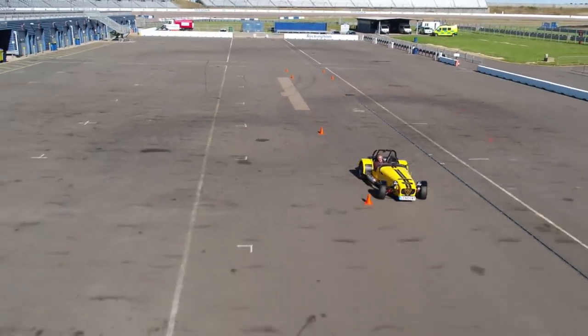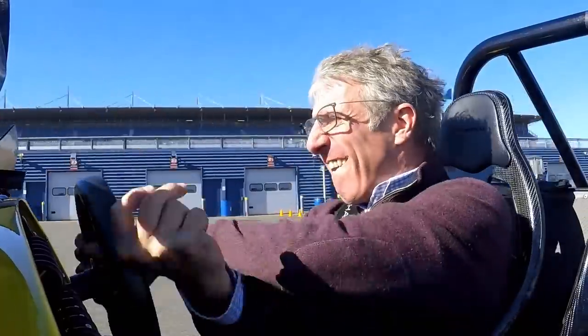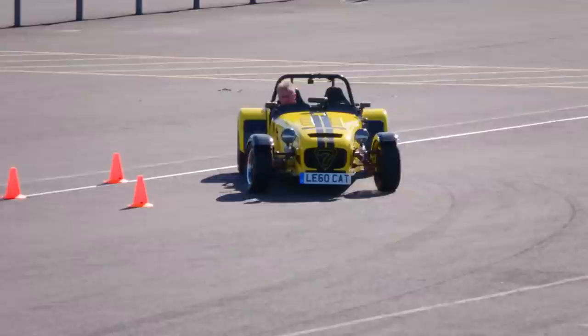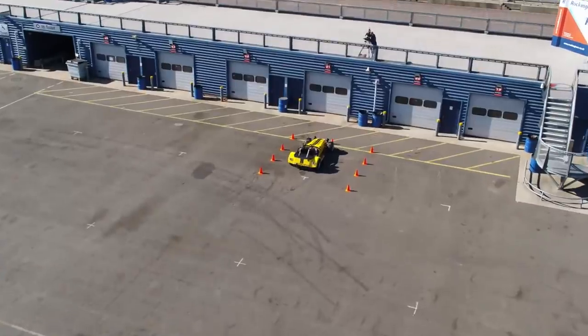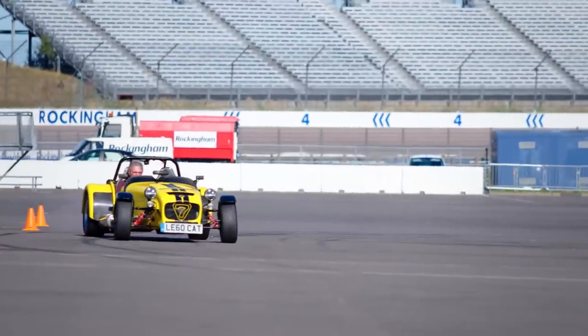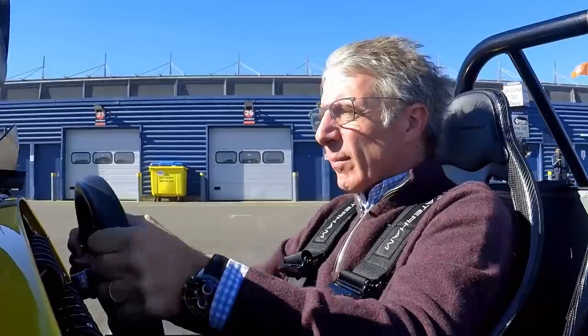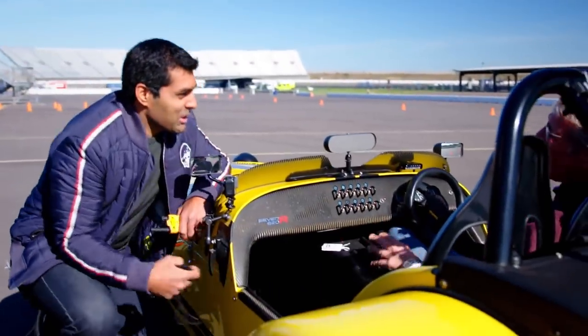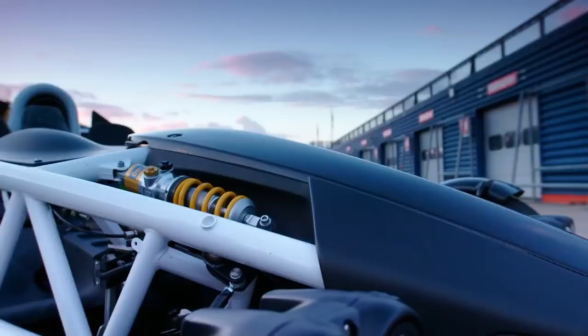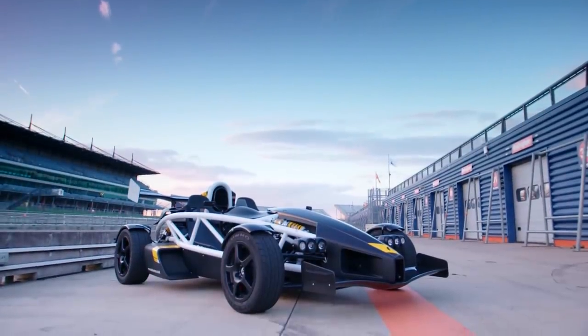An aggressive start on that one! At the roundabout is where the Caterham should come into its own. Not as quick to get in reverse as I would have expected, but anyway — up to the line. 27.63. That's in between the Xenos and the Radical.